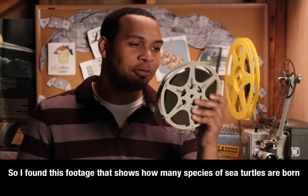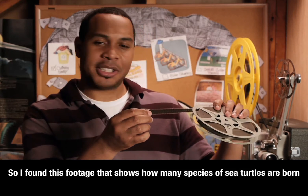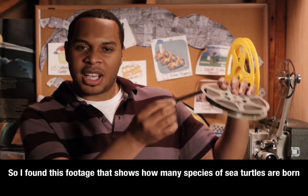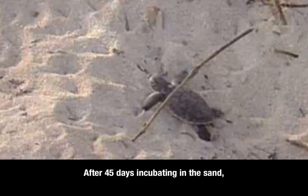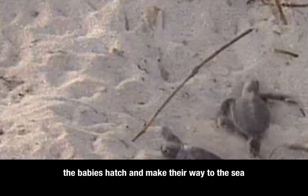I found this footage that shows how many species of sea turtles are born in soft, sandy shores of the Caribbean. After 45 days incubating in the sand, the babies hatch and make their way to the sea.